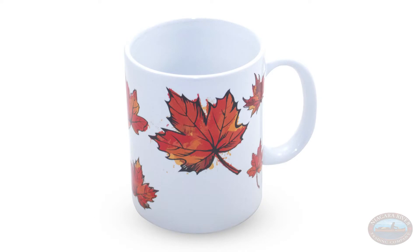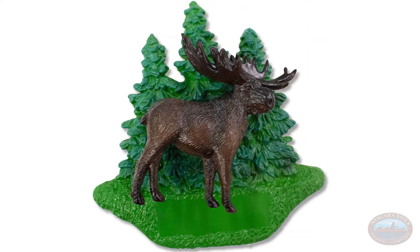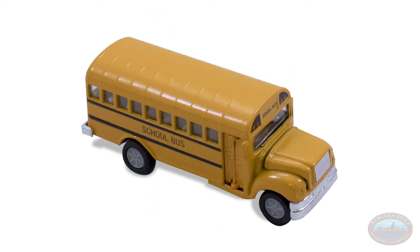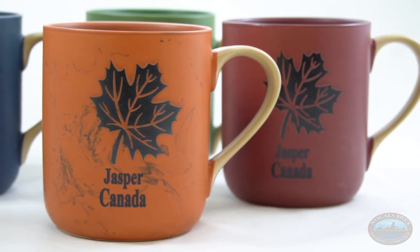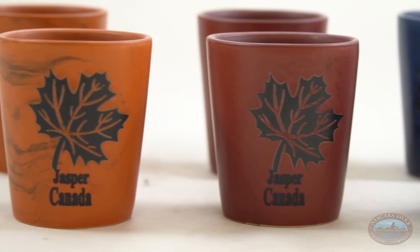That ranges from coffee mugs to shot glasses to key chains, magnets, Christmas ornaments, and we have lighters. There's an opportunity here where you can get a vast variety of products for a really low minimum. We have a marble line — a beautiful marble mug and a beautiful shot glass — that comes in three different styles.